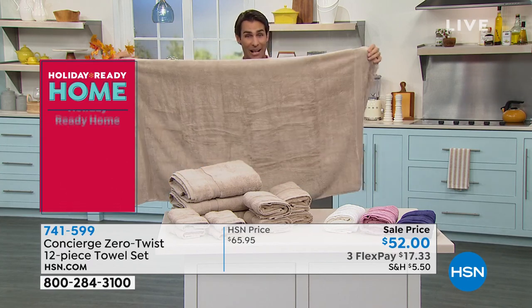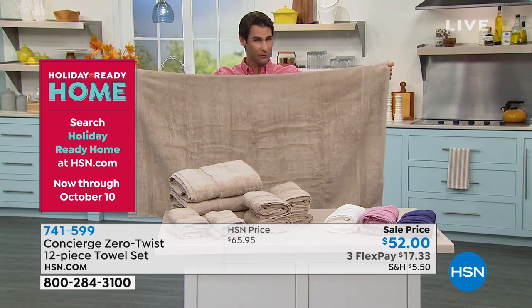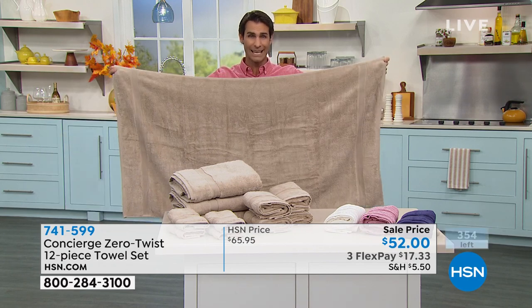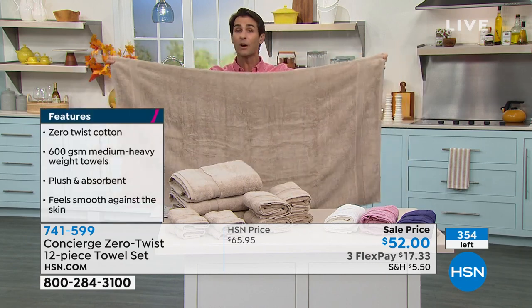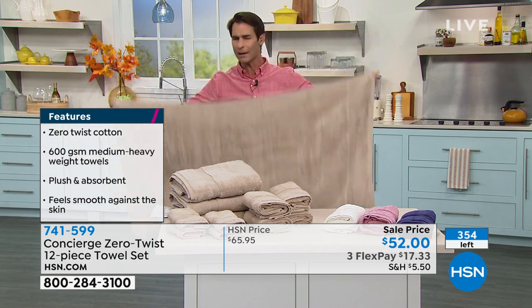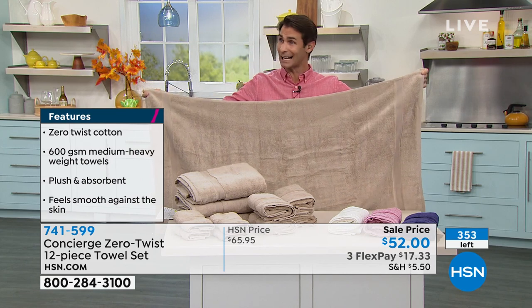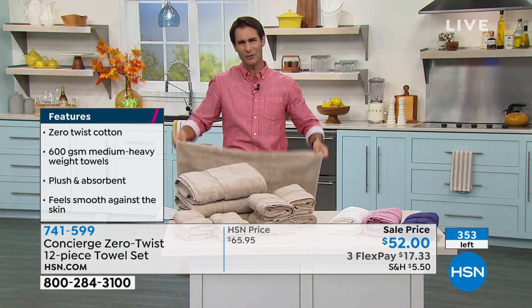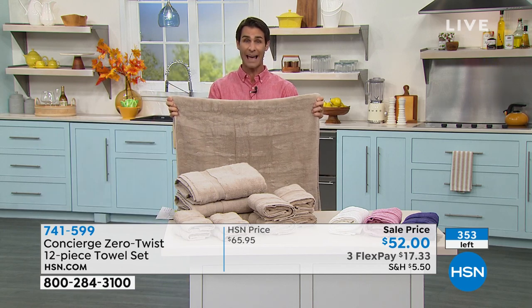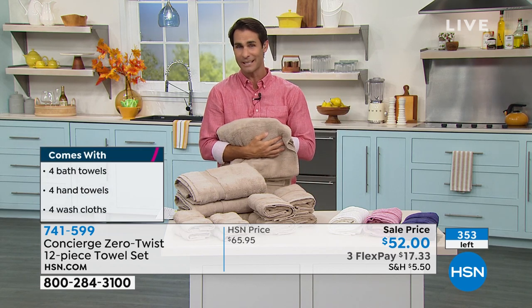We started with about 400 of these and I think we're less than 400 now — these are going to go quickly. The last count was 354 in this set. This is such a great way to upgrade your towels. Do you have a combination of some old towels, a couple of new ones, some are falling apart, and there's no cohesion? You just want that cohesion look — and on top of that you're getting that no-twist, long cotton, that strong cotton strand which is really absorbent and dries really quickly.